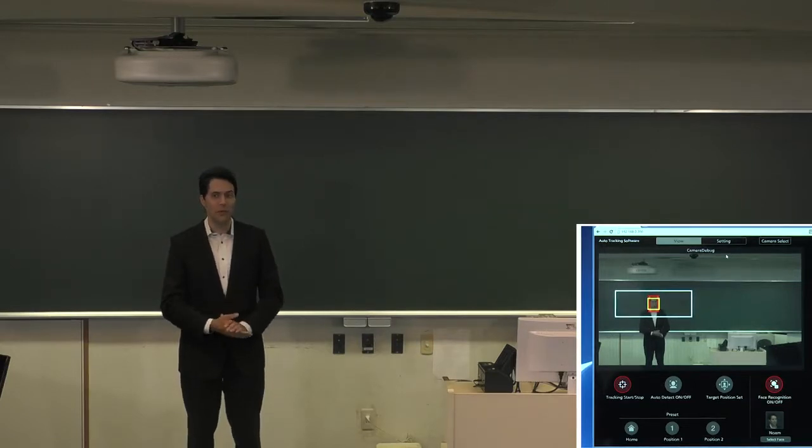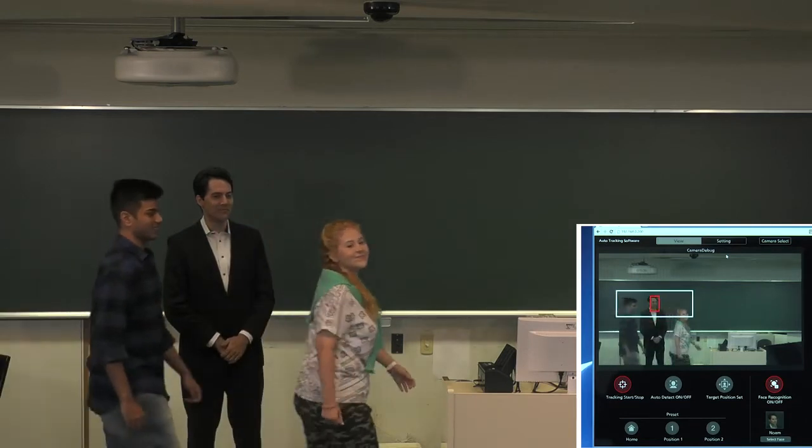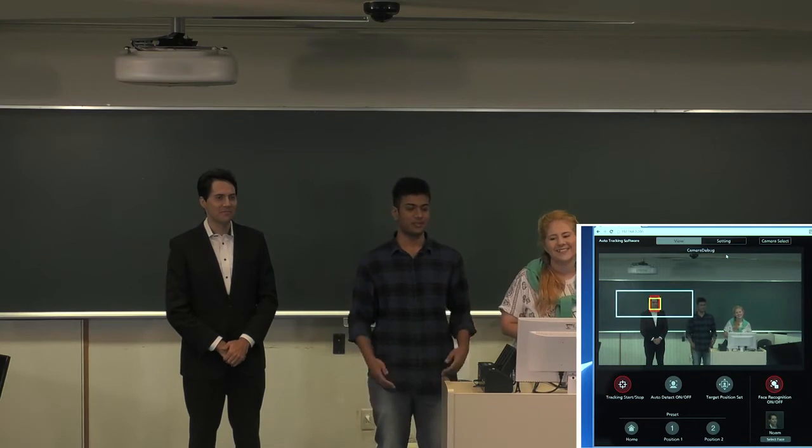Someone can walk right in front of the lecturer to give a speech, and it will continue to track the speaker without any interference. This is because the software recognizes the speaker based on the face data registered in the software.